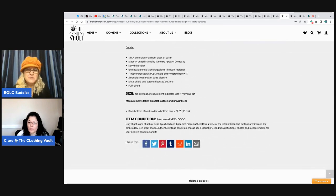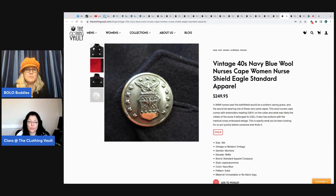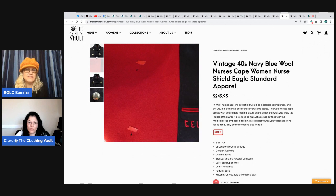People search for vintage buttons on eBay because they want to replace them on vintage clothing — that's a money maker, Bolo Buddies, go get those vintage buttons. If they are metal or leather — metal bronze leather vintage buttons, even the knotted ones — especially the big ones, go get them. They sell incredibly fast, especially on Etsy. I describe the condition very carefully: only slight signs of actual wear, one pin-head and one pea-size hole on the left front side of the interior liner. The buttons are firm and the embroidery is in great shape.